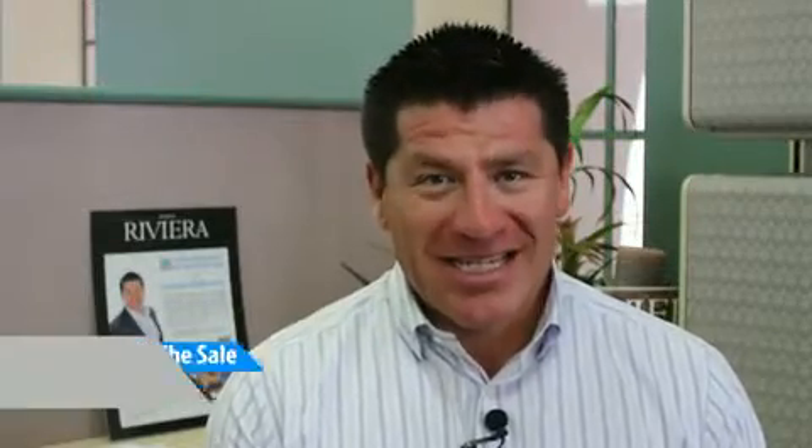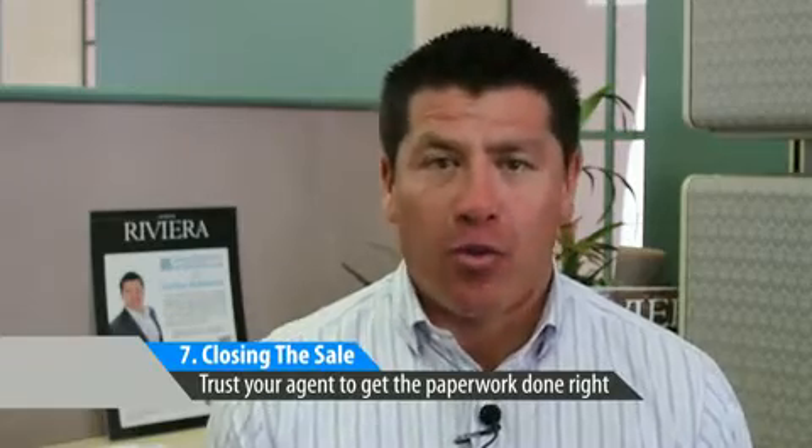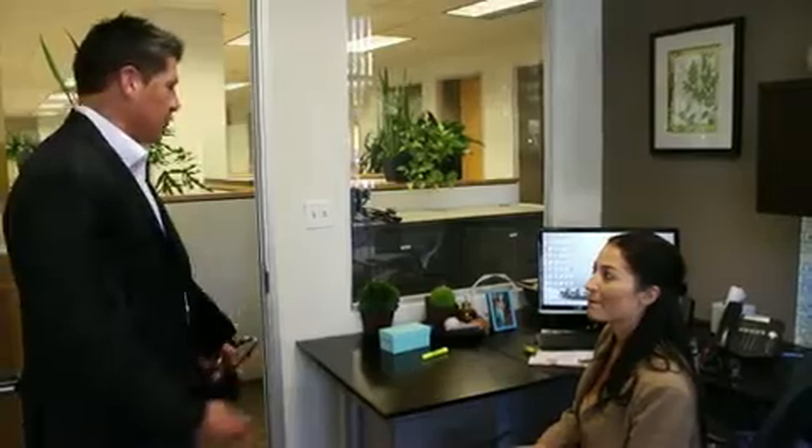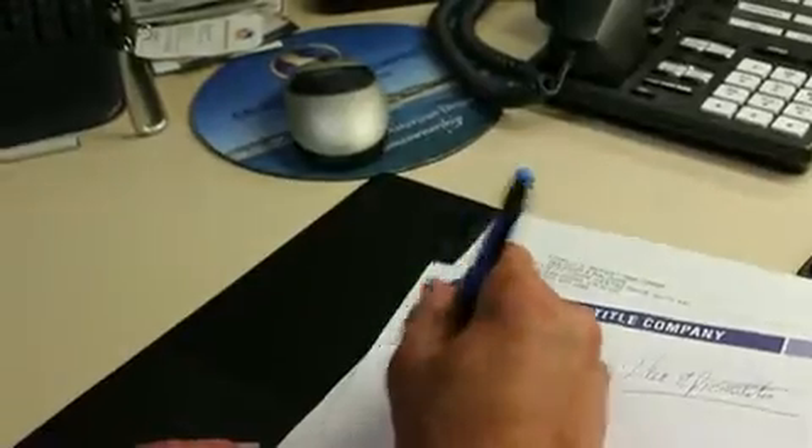And finally, closing the sale. With the end in sight, many people are overwhelmed at all the paperwork. You should trust your agent to help navigate the piles of documents and coordinate with the buyers and the buyer's agents to close the sale on your home quickly and easily.